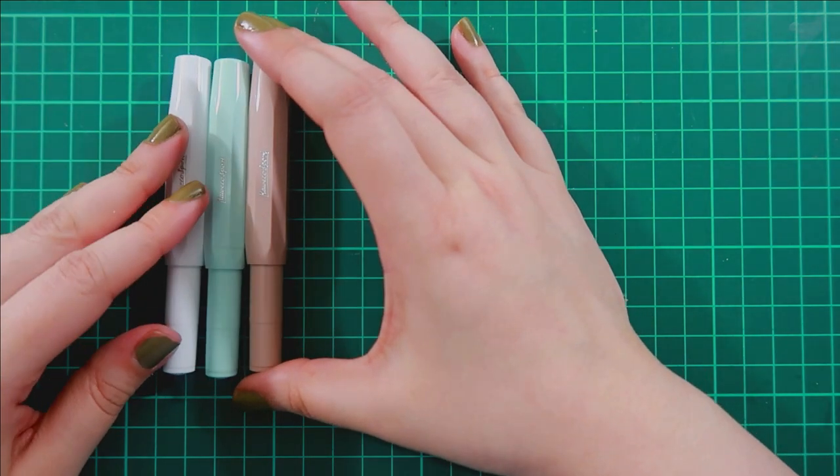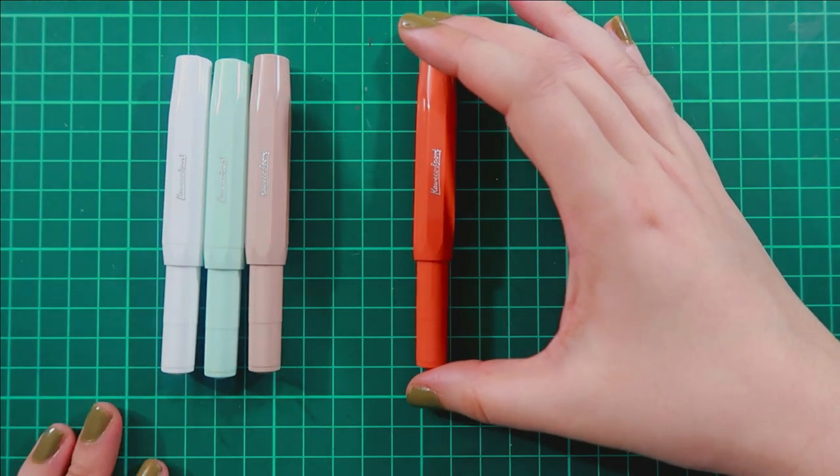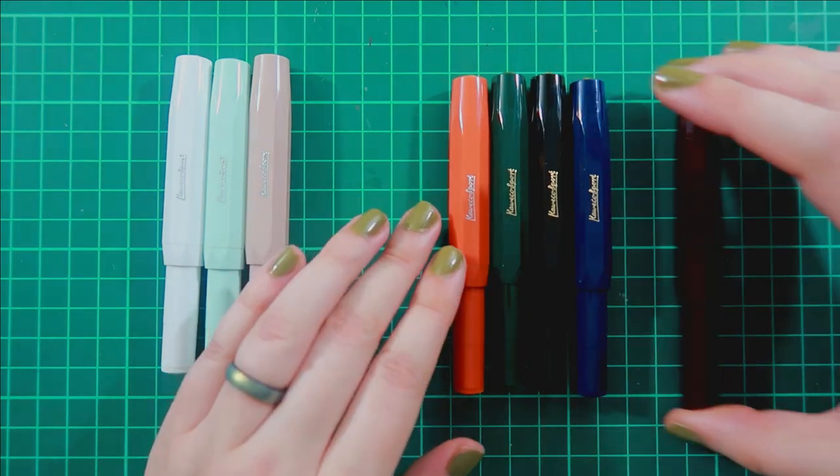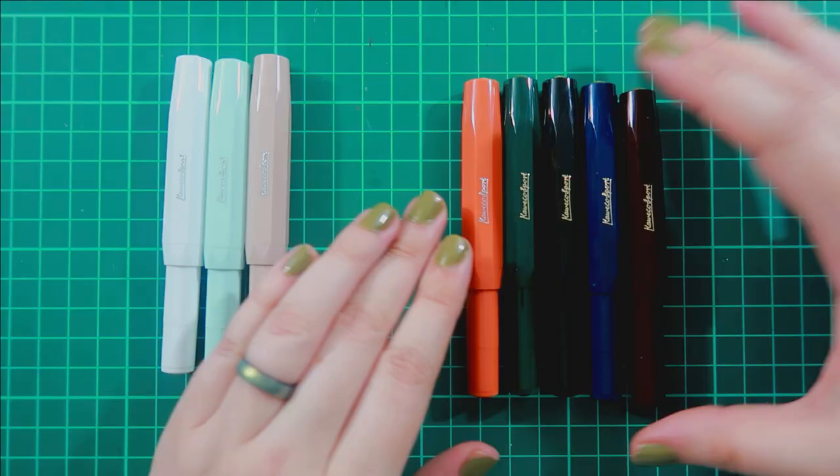I was trying to separate the Skyline from the Classic Sports, but I actually have some of them wrong. I believe the white one is actually part of the Classic Sport and the Fox is actually a Skyline Sport.